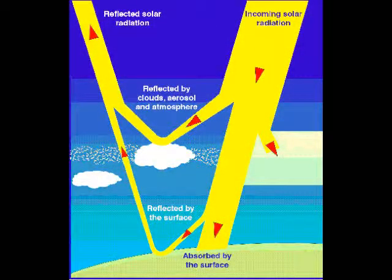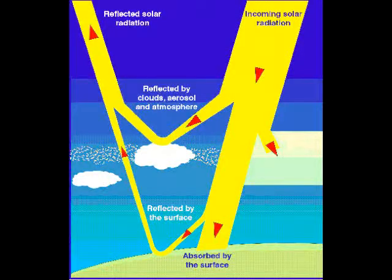Aerosol particles are an important part of the climate system because they reflect solar radiation back to space. So the planet absorbs less solar radiation than it would otherwise because of these particles in the atmosphere.